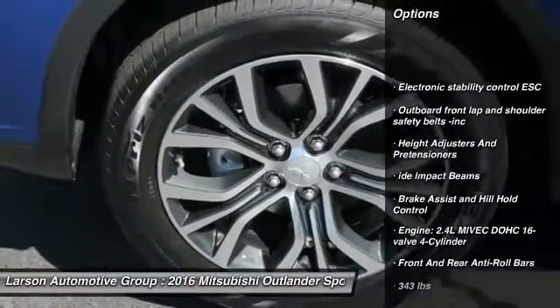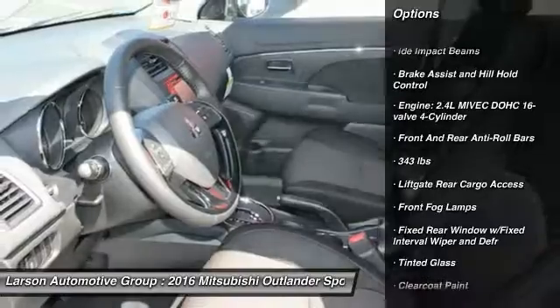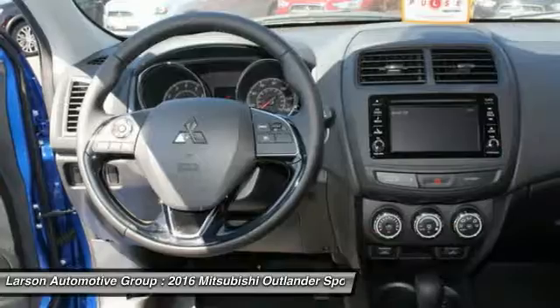Keyless entry, backup camera, leather-wrapped steering wheel, front-wheel drive, MP3 player, power door locks, trip computer, clock, fog lights, tachometer.